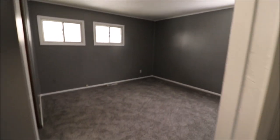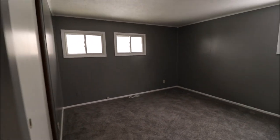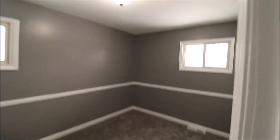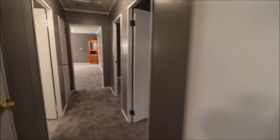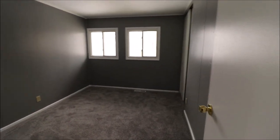Bedroom number two is on the back right of the home. Again, floor-to-ceiling sliding closets. Three windows in this room, and this is a good sized bedroom — this is probably the owner's suite most likely. Bedroom number three does have an overhead light and your traditional double bifold doors. Three good sized bedrooms. This house is squared away. Nice bathroom, double closets — very good space here.